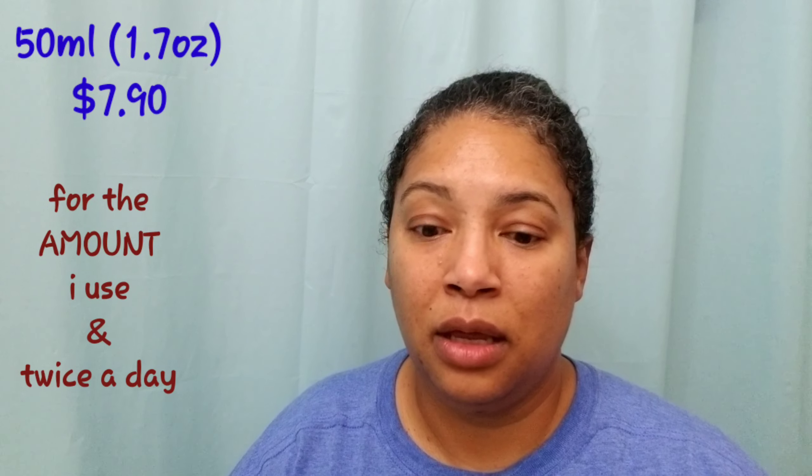This is how my face looks after applying all the products from the nighttime routine. When I get up in the morning my face still feels clean, very moisturized, and soft — I really like that.